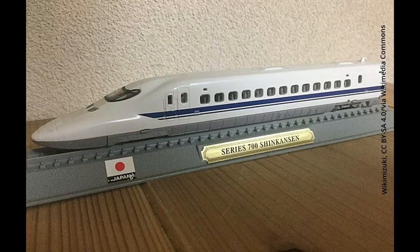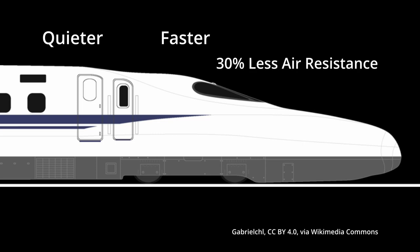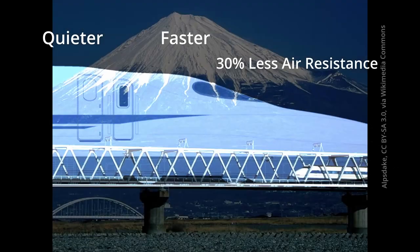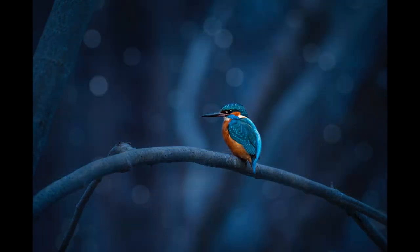When Nakatsu implemented this to reshape the nose of the bullet train, the new kingfisher-inspired Shinkansen was much quieter, faster and had 30% less air resistance. Interestingly, at that point in 1997, Shinkansen became the fastest train on earth, all inspired by this little radiant bird.